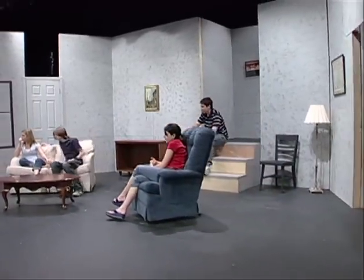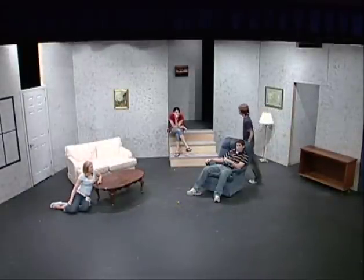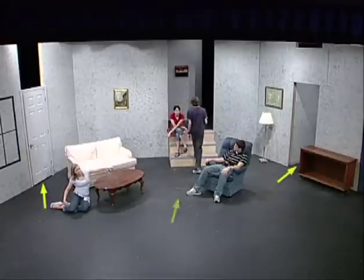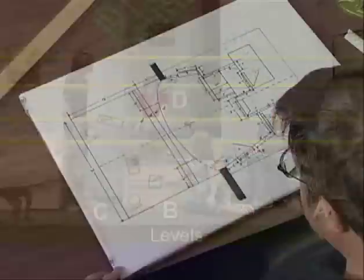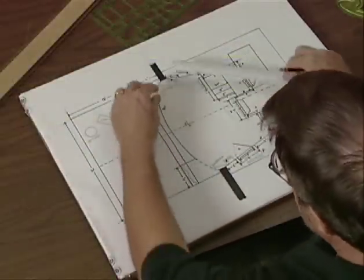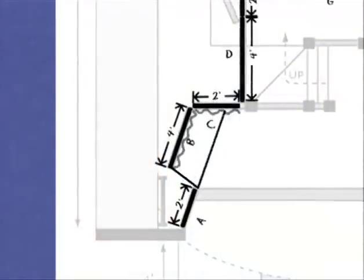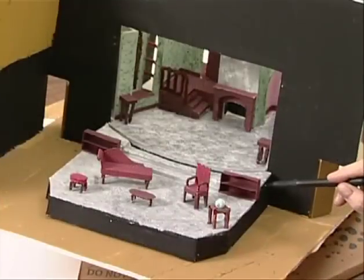After investigating areas like sight lines, furniture placement, traffic patterns, and visual composition, we dissect the plans for an actual set and evaluate how all the pieces of the set work together using very basic scale drawings. Finally, the students finish up with a project in which they execute a set of drawings and a scale model of a play. Written assessments and a grading rubric for the final project are included.